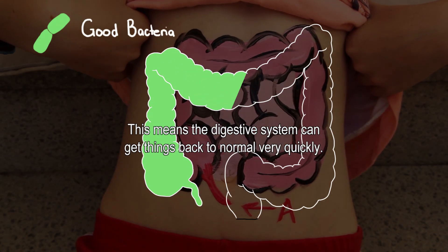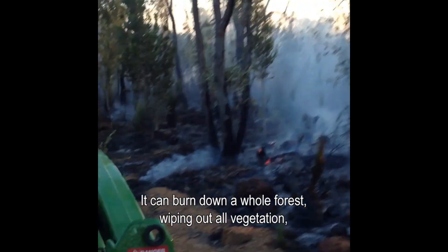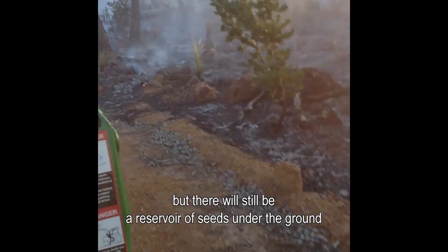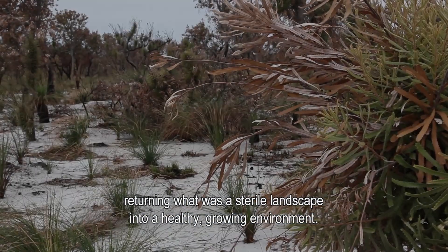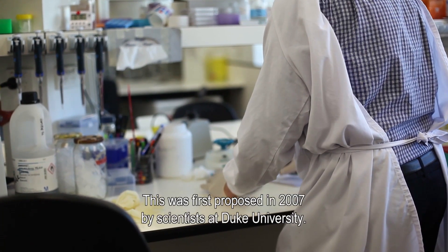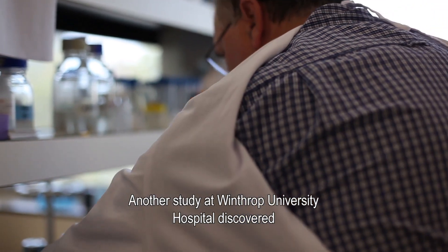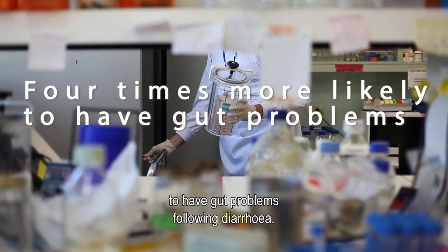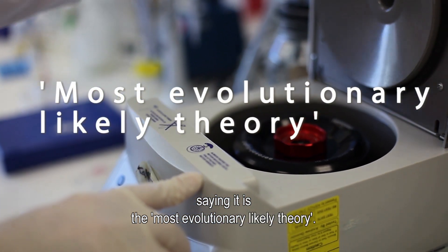This means the digestive system can get things back to normal very quickly. Think of a bush fire — it can burn down a whole forest, wiping out all vegetation, but there will still be a reservoir of seeds under the ground that will germinate and re-establish the flora of the bush, returning what was a sterile landscape into a healthy, growing environment. This was first proposed in 2007 by scientists at Duke University. Another study at Winthrop University Hospital discovered that patients who had their appendix removed were four times more likely to have gut problems following diarrhoea, and it has since been backed up by research as the most evolutionarily likely theory.